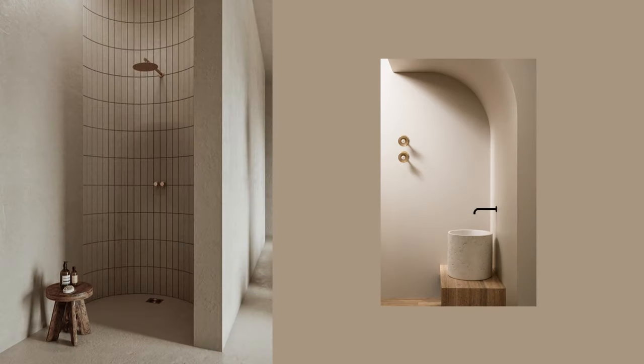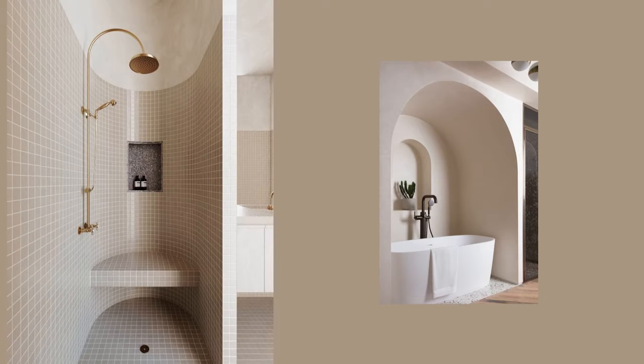Curves are still going strong and now they're making their way into the shower. This 2023 trend breaks away from the straight line and embraces softer organic designs filled with curves, circles and arches. This style was first introduced in the 1950s and aims to bring you closer to nature with soft shapes. So if you're looking to create a sense of calm, consider adding some curves.